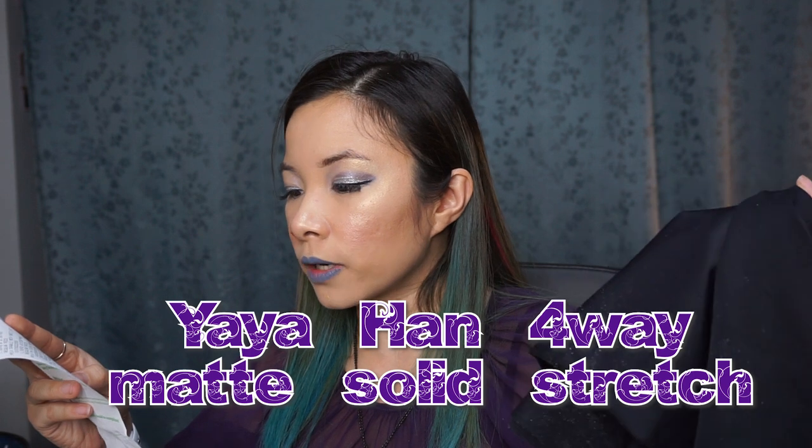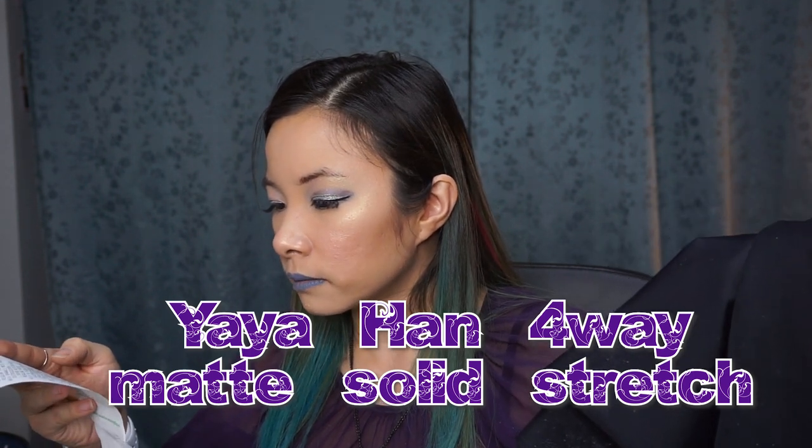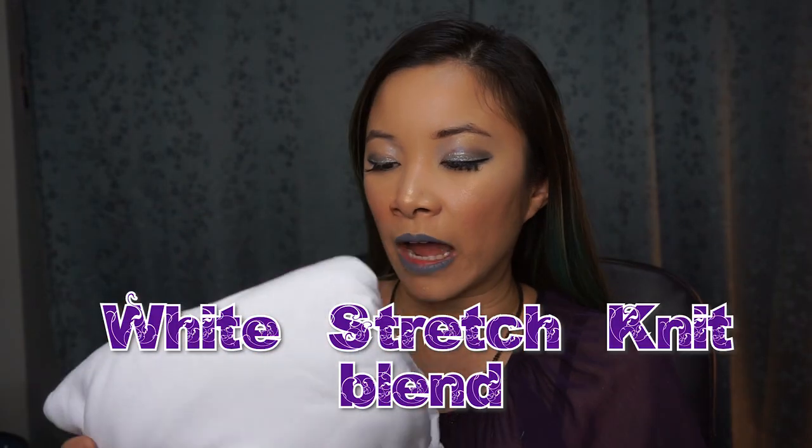We also got Yaya Han's four-way stretch pleather. This is what I'm going to be using for my husband's cosplay and my KDA Akali cosplay. I'm so impressed at how good this material is — you can work really hard with it and it holds up. We got two yards of this. We also got the other Yaya Han material: four-way matte solid stretch. It's very flat and matte. Now that I'm touching it, the quality is so thick — I'm really excited to use any of Yaya Han's materials.